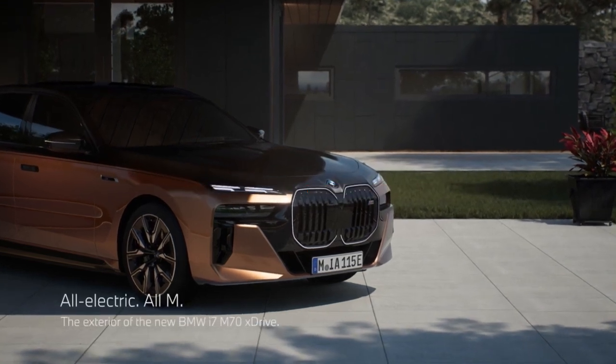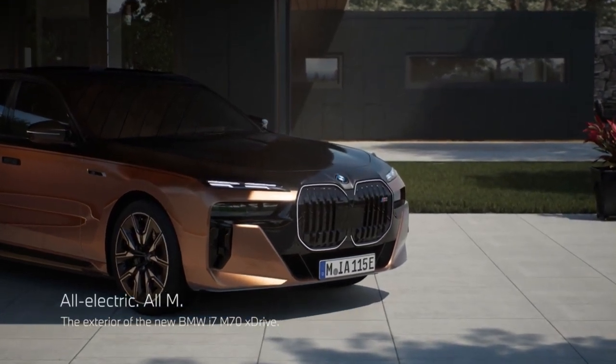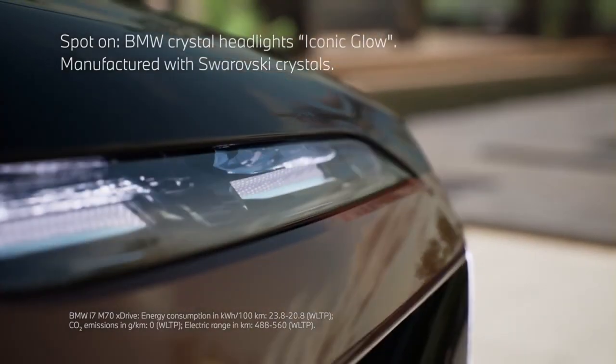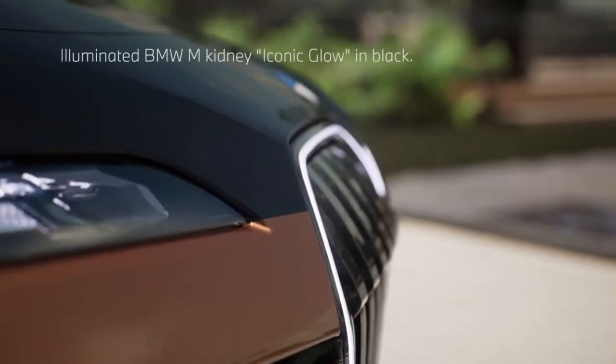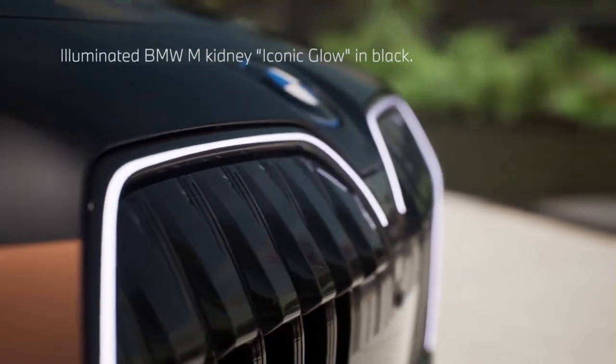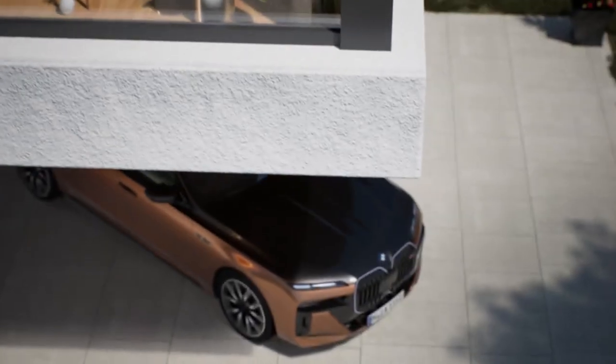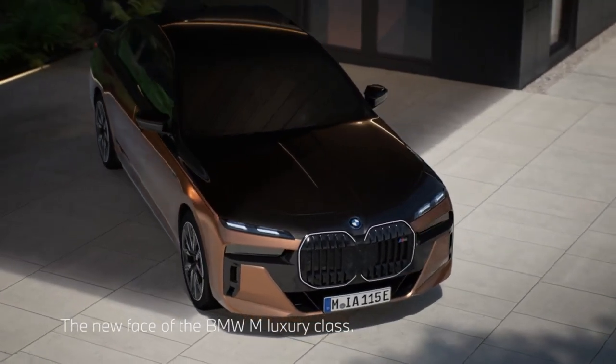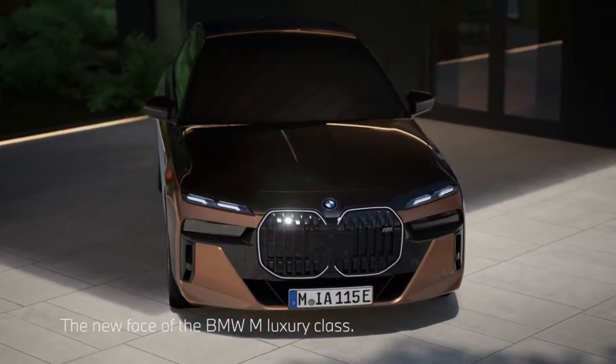BMW is all set to expand the lineup of its flagship electric sedan, the i7, with a new range-topping M70 variant. We've managed to get our hands on details of the new BMW i7 M70, which is incidentally the most powerful electric BMW yet, and here's what you can expect from it — starting with the exterior.